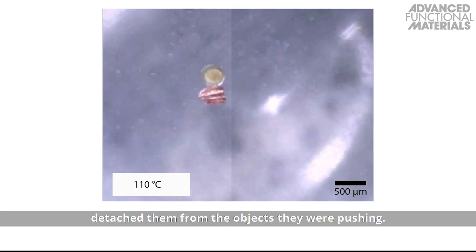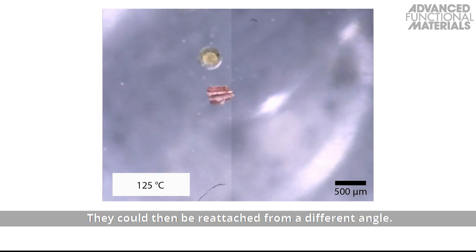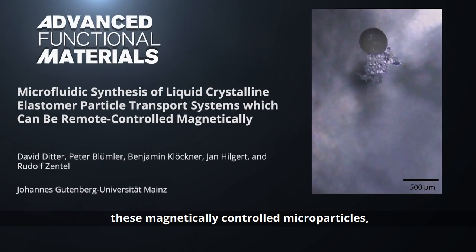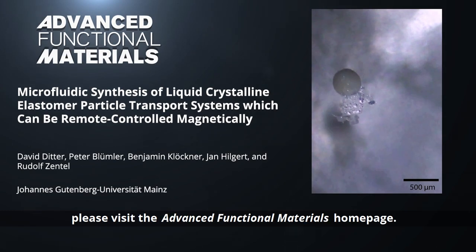Heating the particles detached them from the objects they were pushing. They could then be reattached from a different angle. To learn more about these magnetically controlled microparticles, please visit the Advanced Functional Materials homepage.